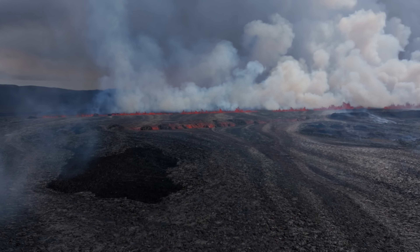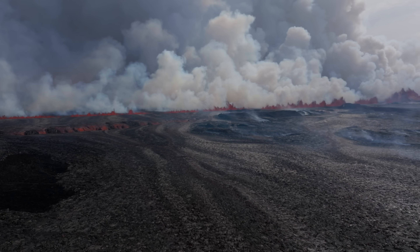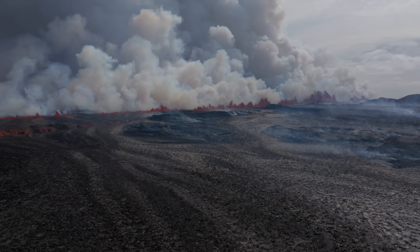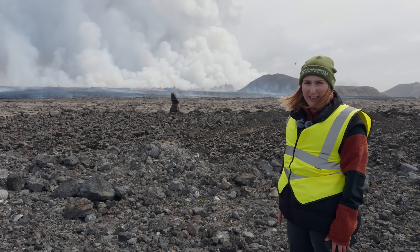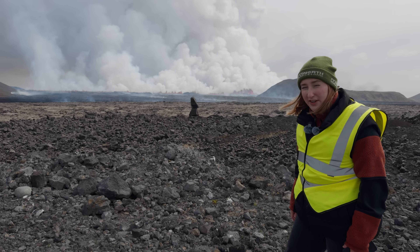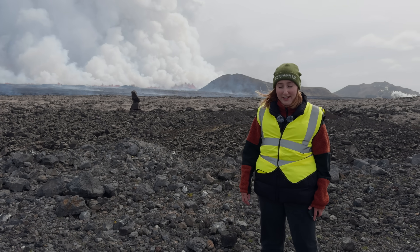The fissure is continuing to grow. We could see it ourselves since we arrived — it's now approximately 3 p.m. and we've been here for around half an hour, and the fissure already grew quite significantly. It's reached beyond Silenkafætl, and just a couple of minutes ago the lava has already reached Grindavíkurvegur, the road to Grindavík that has already been repaired and freed of lava numerous times.